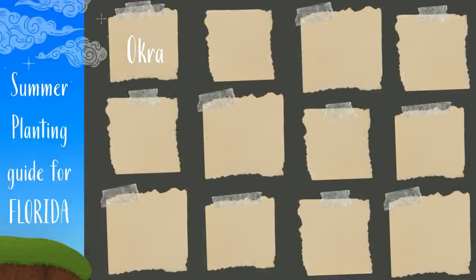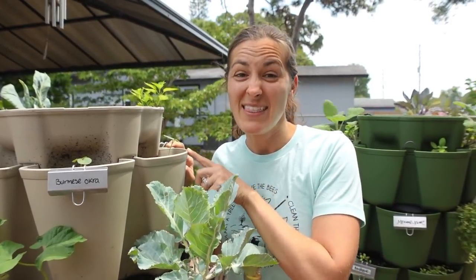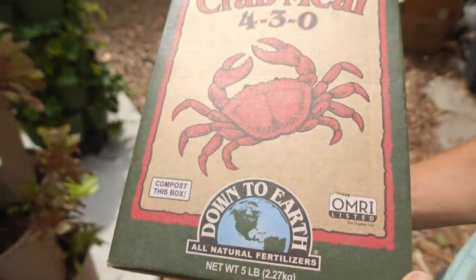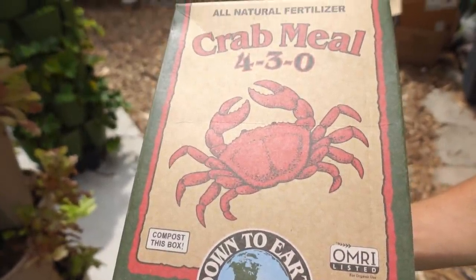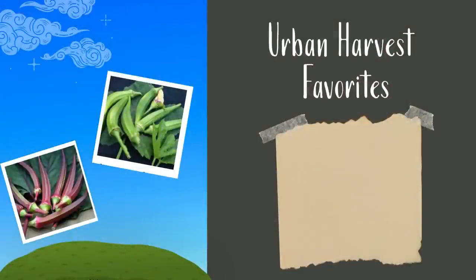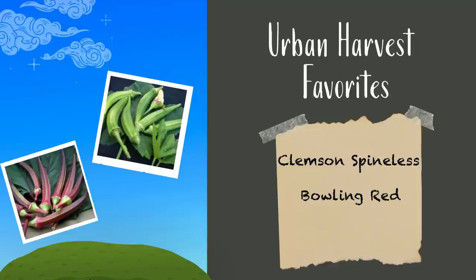First on the list of 12 vegetables to grow in your summer vegetable garden is okra. Mine are just now popping up and you can see that they are in containers. That's because they're sensitive to nematodes which are in our native soil. If you can't grow them in containers, make sure you plant them in nice rich soil and I always like to throw in a handful of crab meal to help reduce nematodes. My favorite varieties are Clemson Spineless, Bowling Red, and Burmese Okra, which is a great dwarf variety especially for containers.